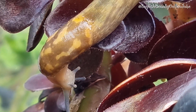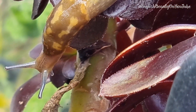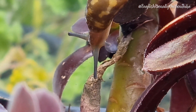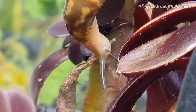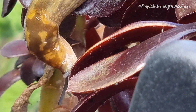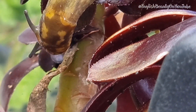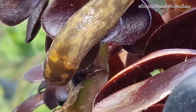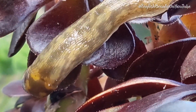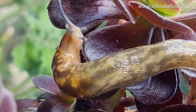Did you know that slugs are actually attracted to certain smells? One of these smells is citrus. They love citrus so much that it can actually be a really sneaky way to trap slugs humanely.